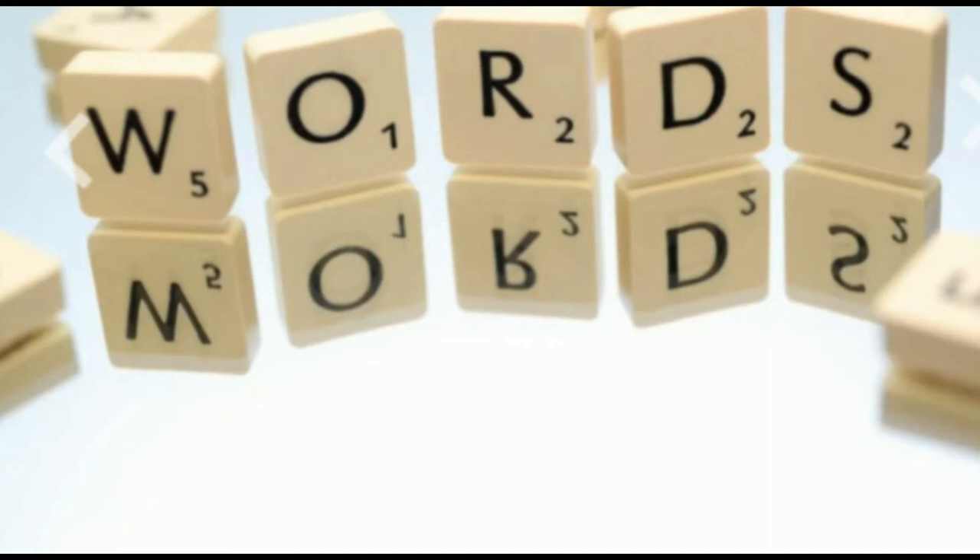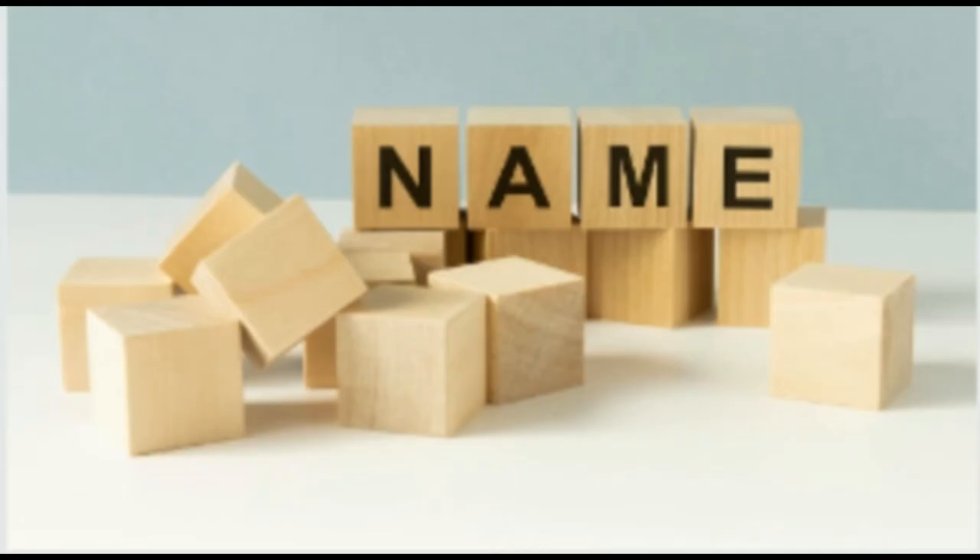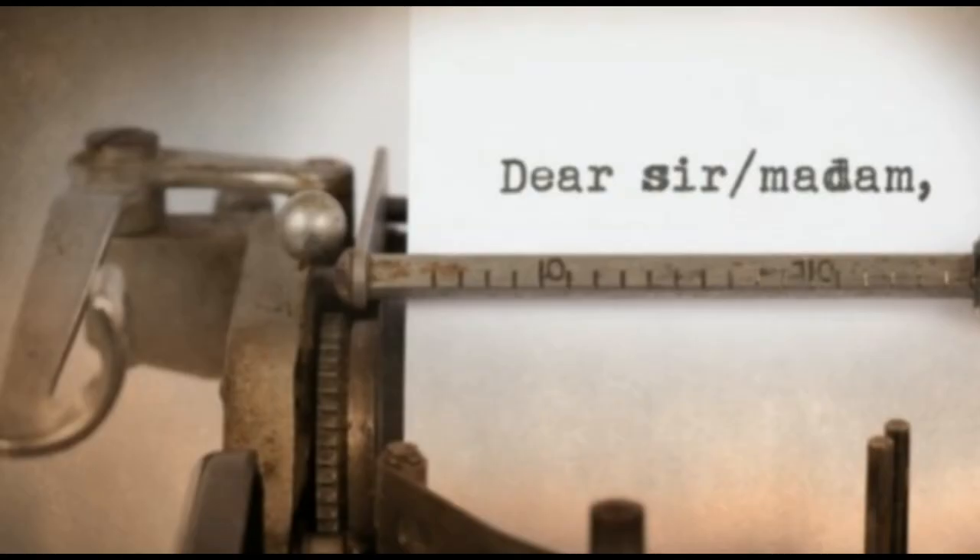The second thing that comes to mind while drafting a great cover letter is formatting. A graduate cover letter should follow the usual format for a business letter. Begin the letter with your name, address, telephone number, and email at the top right of the page. Include the date that you sent the letter, and begin with an appropriate salutation such as Dear Sir or Madam, or if you have the name of the recruiter or hiring manager, use Dear Mr., Mrs., Miss, or Ms., etc.